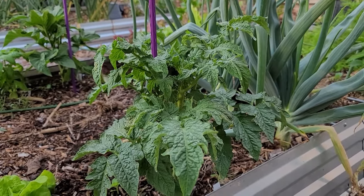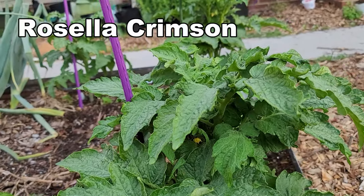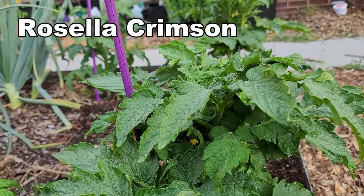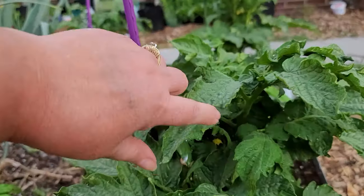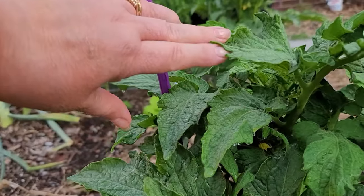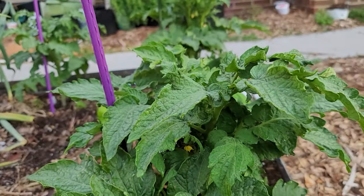Here we have Rosella Crimson - this one is looking lovely so far, and I think I do see a blossom in it, so hopefully I will have tomatoes on this plant soon.